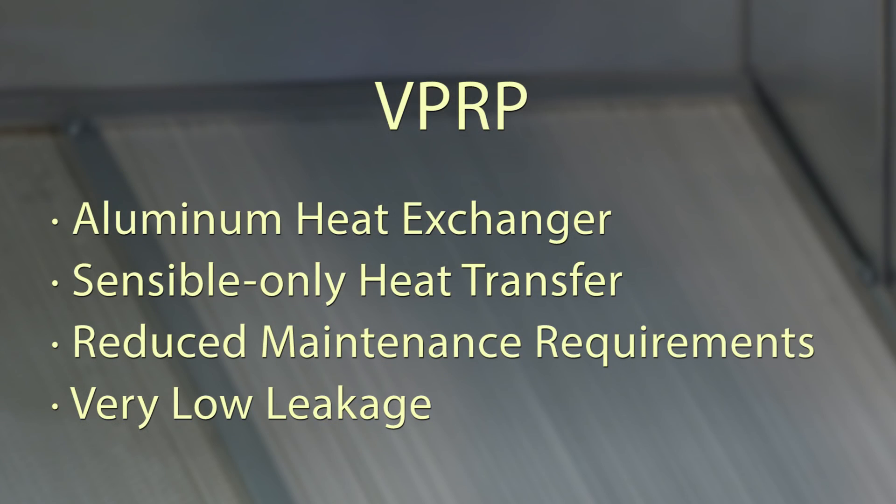Lastly, in situations where only sensible energy transfer is needed, Valant offers the VPRP with an aluminum air-to-air flat plate heat exchanger. Operating with no moving parts, the sensible-only capability of the VPRP is particularly useful in arid climates or for spaces with high humidity, like locker rooms.